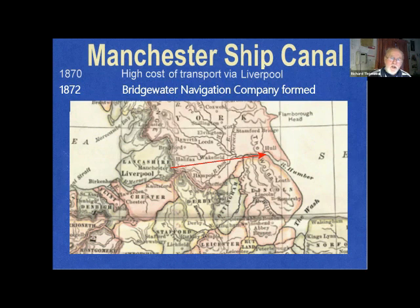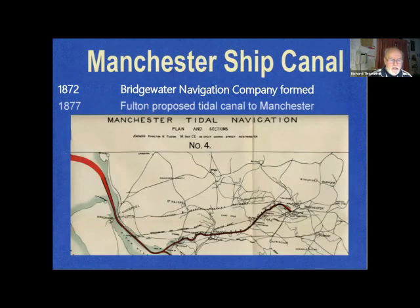Half the cost of a ton of goods to India was dock charges and handling in Liverpool. It was cheaper in fact to send by rail to the east coast and ship out from Hull. Perhaps the Bridgewater Navigation Company was formed as a result of this. In 1877 Mr Hamilton Fulton proposed the brilliant idea of a tidal navigation all the way to Manchester — with one minor problem: the docks would be at the bottom of a 60-foot hole.